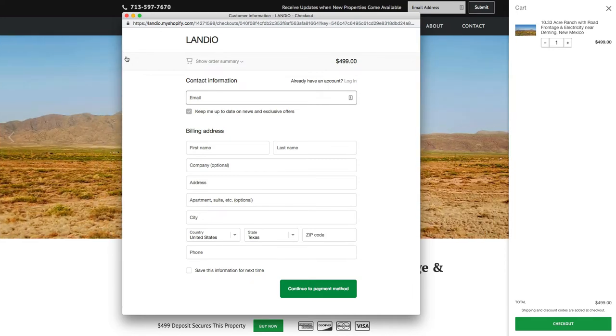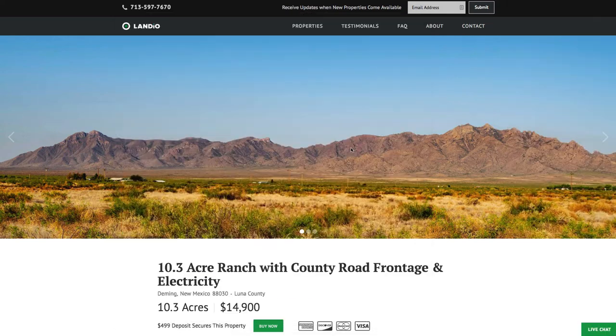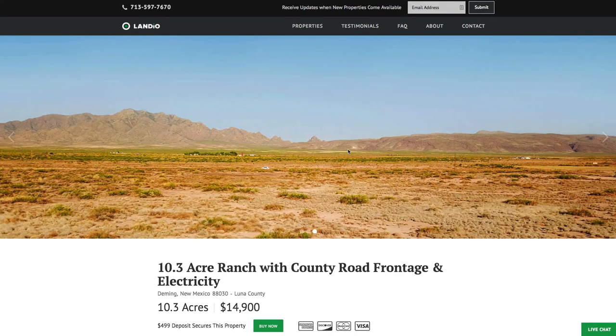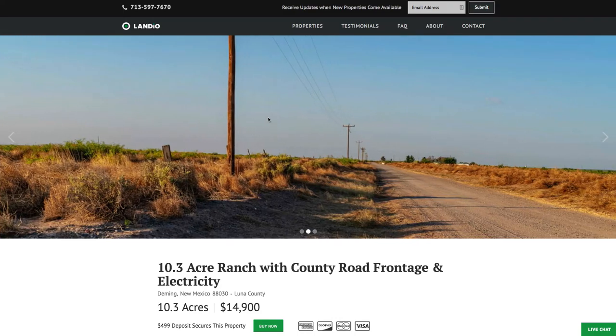The remaining balance may be paid by wire transfer, cashier's check, credit card, debit card, ACH bank draft, or any combination of these methods. Your $499 deposit is credited towards your purchase, and we cover all of the closing costs. We make the whole process super simple, and it can be completed in as little as a day.